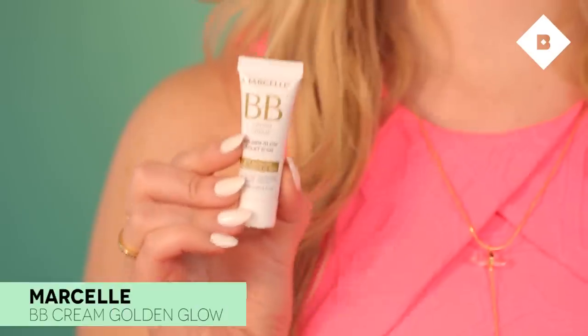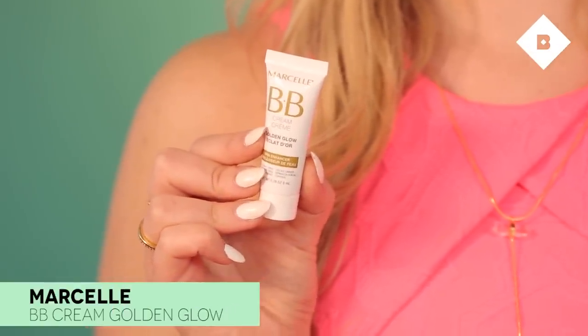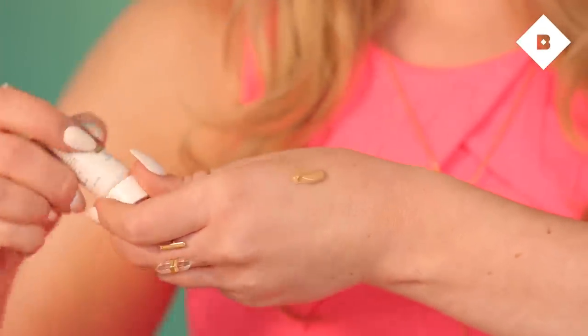Now that I have my base makeup on, I'm going to move on to a light contour. I'm going to use Marcel's BB Cream in Golden Glow. Since it's slightly darker than my natural shade, I'm going to use it as a bronzer in the hollows of my cheek. I'll apply a little dab on the back of my hand like I did with the CC Cream, and use my beauty blender to apply it. Just make a fish face to see where the hollows of your cheeks are.